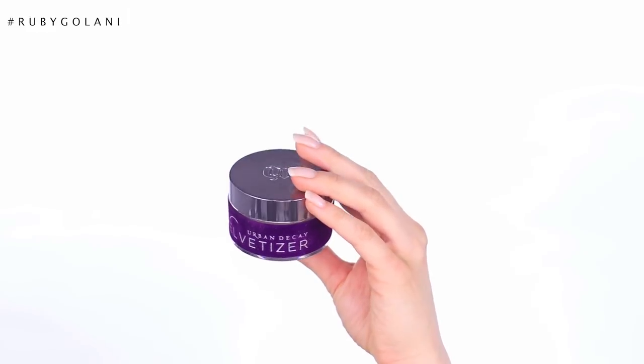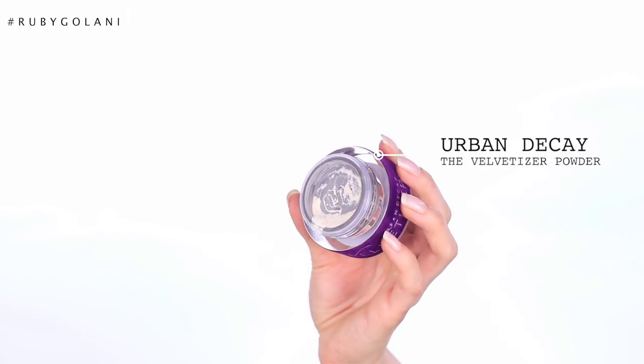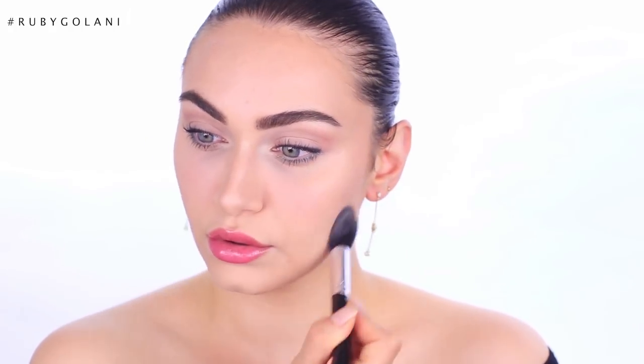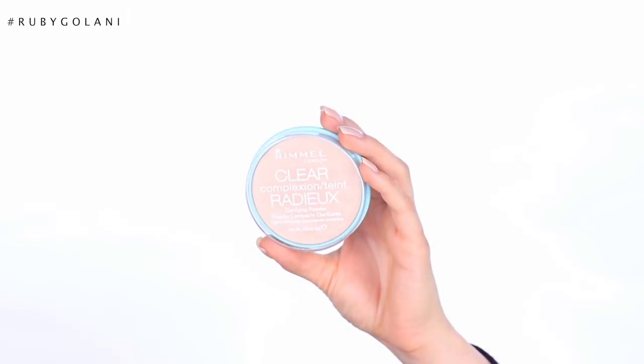Next is the Urban Decay Velvetizer Powder — one of the most unique powders in my collection. It's valued at $55, you get eight grams of product, and there's only one shade: transparent. What makes it unique is that you can actually mix it directly into your foundation. Formula-wise it is so fine and soft — definitely the finest powder in my collection. It smooths the skin and makes it feel incredibly soft. It's super multi-purpose: mix it in with your foundation or use it on top to set makeup. It wears beautifully on all skin types and is so forgiving on textured skin.